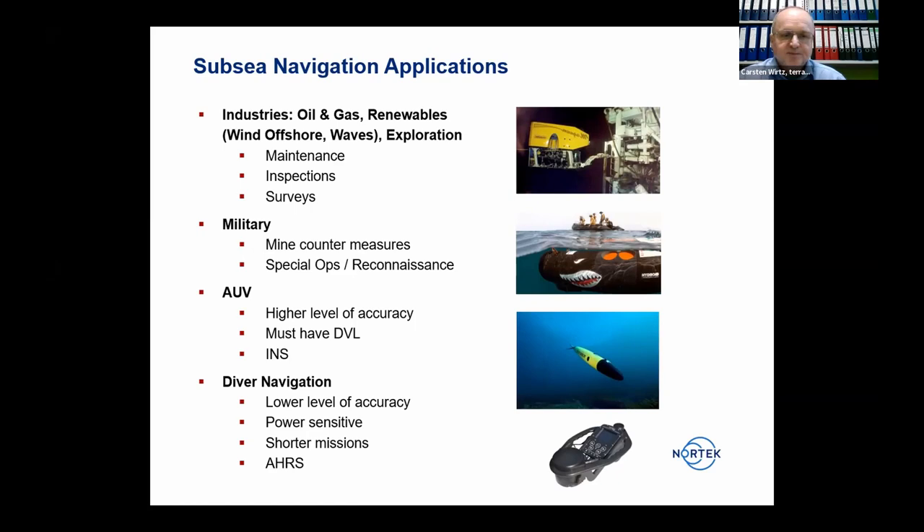Military applications include mine countermeasures, reconnaissance, and special operations. AUVs going on longer missions with longer tracks need a higher level of accuracy and therefore must have DVLs and inertial navigation systems. For diver navigation, a person is with the device on a short-term mission and needs a lower level of accuracy.